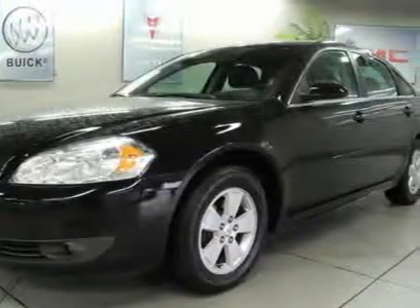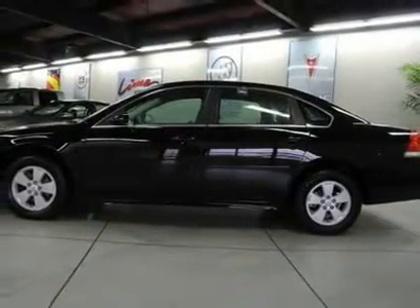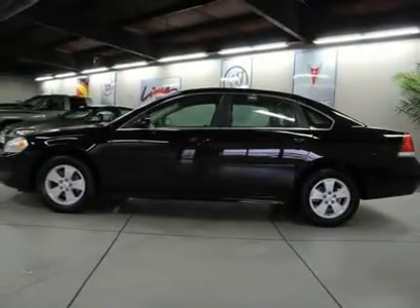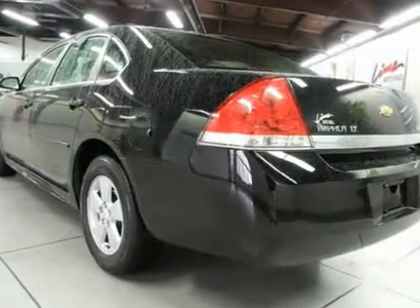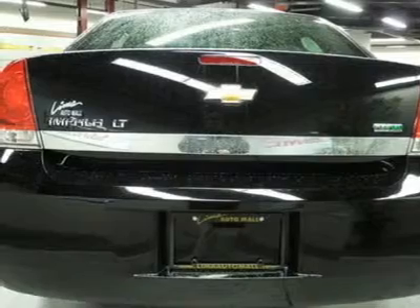GM Certified Pre-Owned means you not only get the reassurance of a 12-month/12,000-mile bumper-to-bumper limited warranty, but also a 2-year/30,000-mile standard CPO maintenance plan, up to a 5-year/100,000-mile, $0 deductible, fully transferable, powertrain limited warranty, and a 172-point inspection reconditioning.